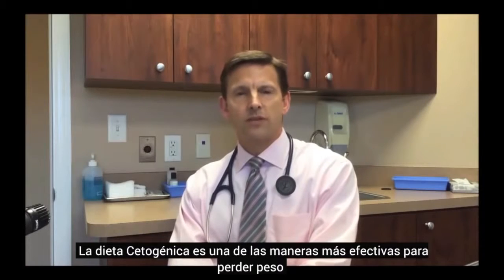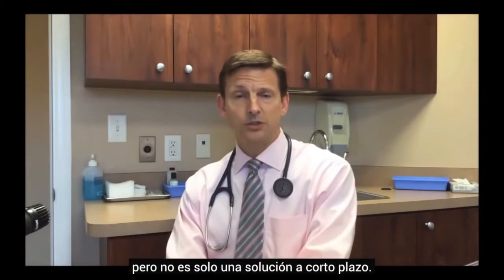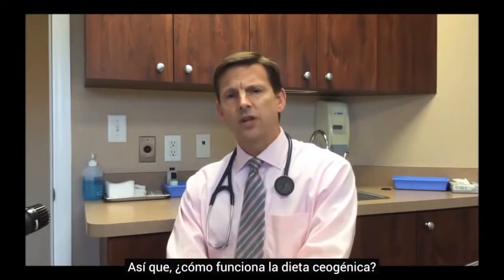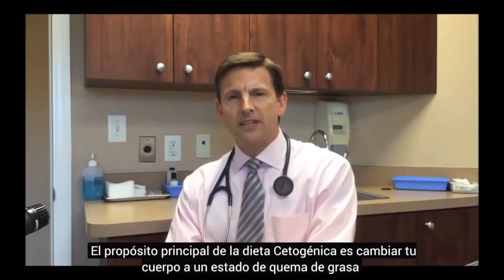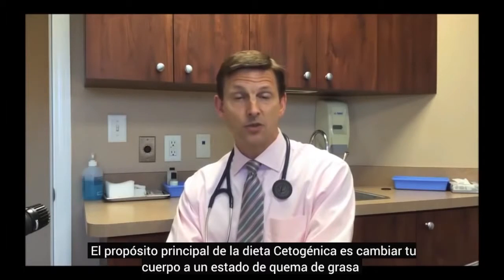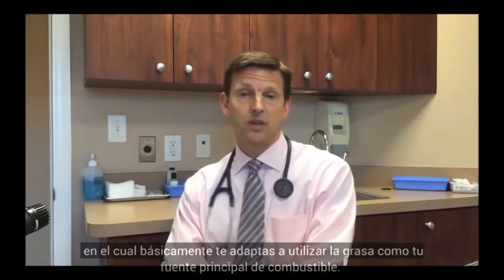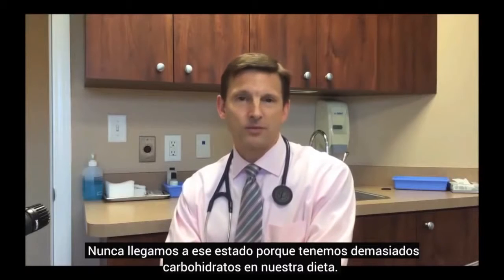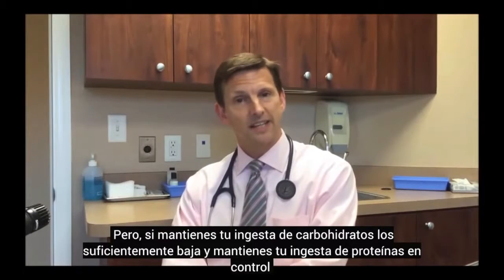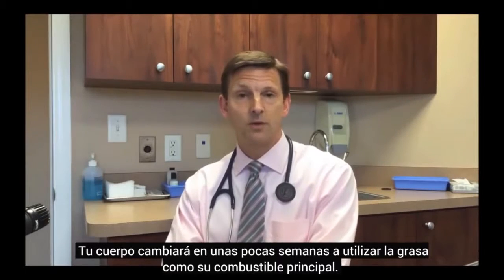The ketogenic diet is one of the most effective ways for losing weight, but it's not just a short-term solution. You can actually live a ketogenic lifestyle over the long term to manage weight. The basic purpose of the ketogenic diet is to transition your body into a fat-burning state where you adapt to using fat as your primary fuel source.